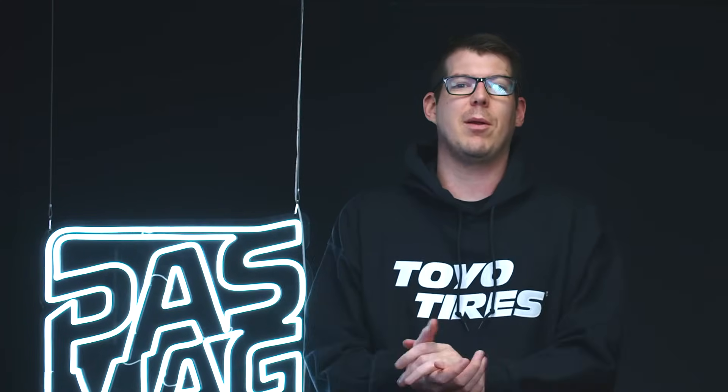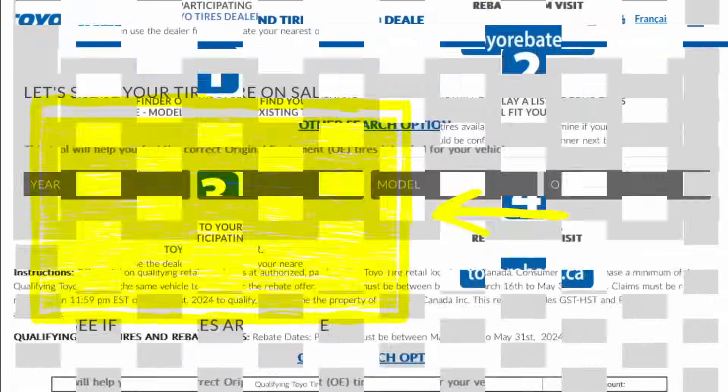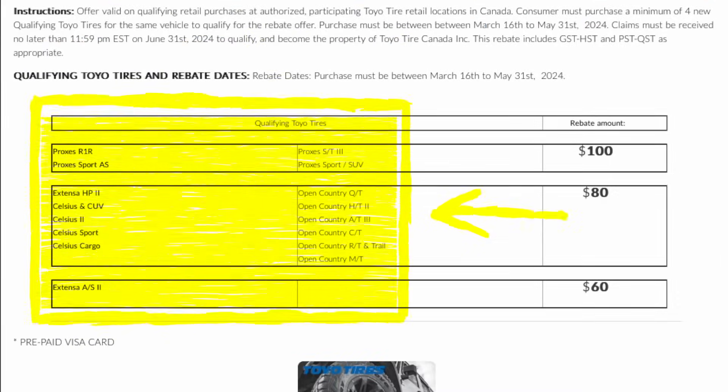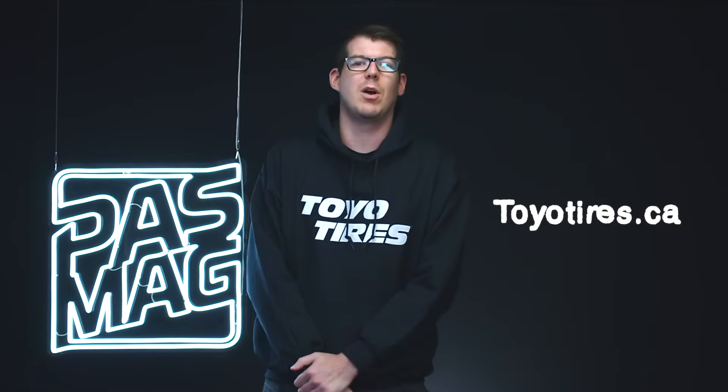We want to take a quick break from that unboxing to let you know that the Toyo Spring Rebate is here in Canada. So for our Canadian fans, we've got an awesome offer for you. All of the tires you see here on screen are eligible for the rebate — all you have to do is head to toyotires.ca, give it a quick scroll, and you'll see all the information required to get the rebate.